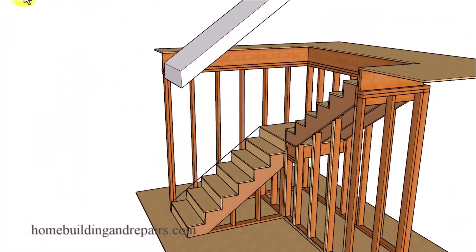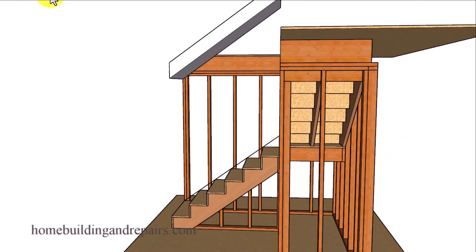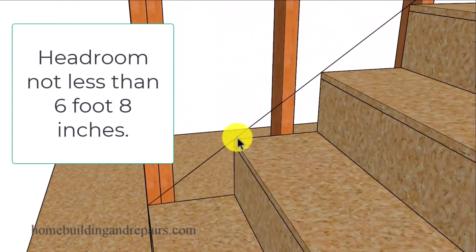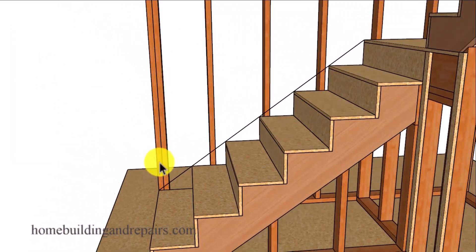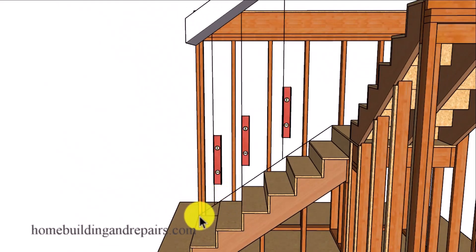The next item on the list will be the minimum headroom height, and that line will be measured from the front of each step. It will not be measured from the top of the step or any other part of the step. You're going to go straight up plumb or vertically, and it can be measured from the front of each step.